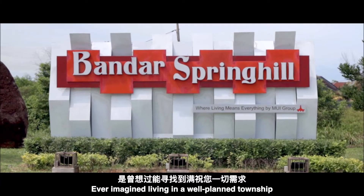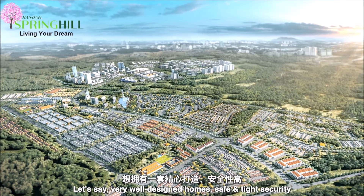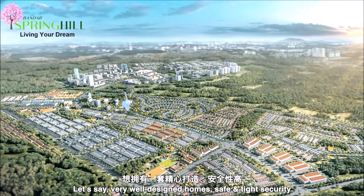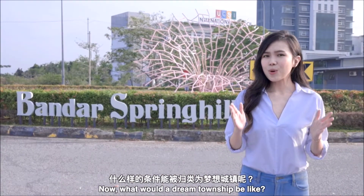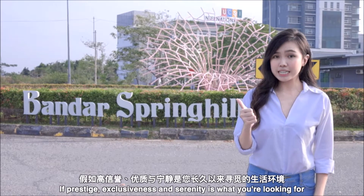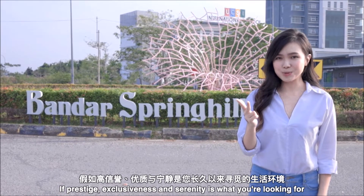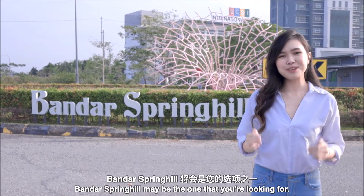Ever imagine living in a township that is designed around your needs? Let's say, a very well-designed home with safe and tight security, essential amenities and facilities. Now, what would a dream township be like? If prestige, exclusiveness and serenity is what you're looking for, Bandar Spring Hill may be the one that you're looking for.